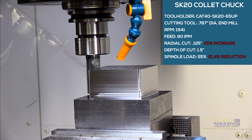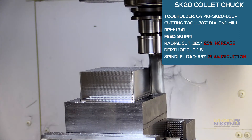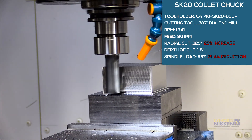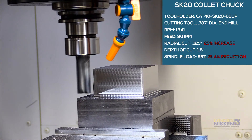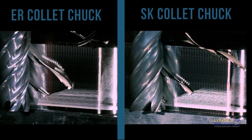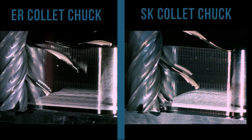Switching to the Niken SK collet chuck, high-performance cutting capability can be seen under more aggressive cutting conditions. The cut produces no chatter and was able to reduce the spindle load down to 60%. Comparing the chip displacement lines from the cut, due to the high-precision run-out accuracy of the SK collet system, the lines are much more consistent and evenly placed.